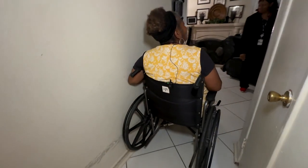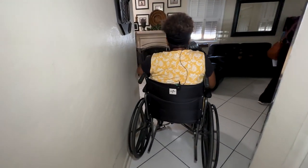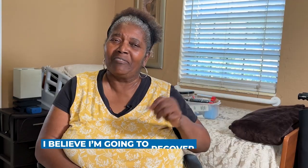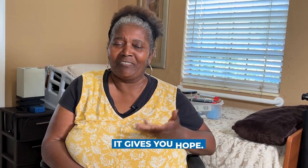She says having that freedom to move around gives her more than just new space in her home — it's helping her mindset as well. 'I believe I want to recover one day. It gives you hope.'